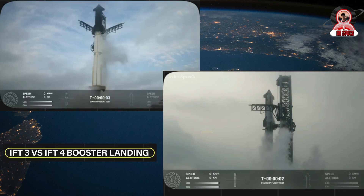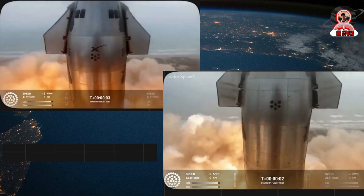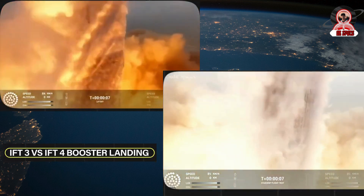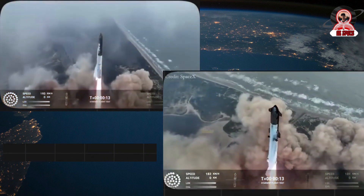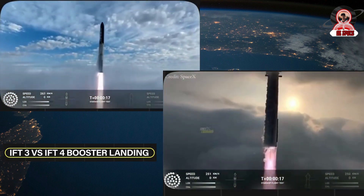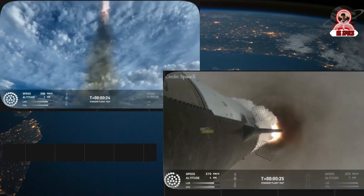We can see the orientation of Starship all the way through re-entry, and we have a new view here. We have two external views — we had one on Flight 3, we've got two for this one. We're going to continue adding views as we evolve Starship. This is an experimental vehicle. Huge shout out to the AVI and software teams. We're getting more cameras on Starship.